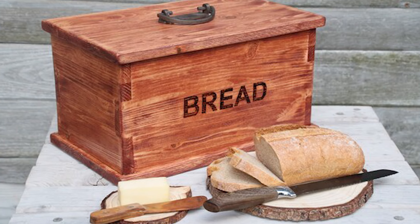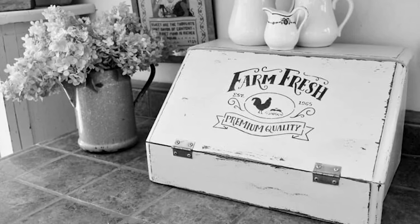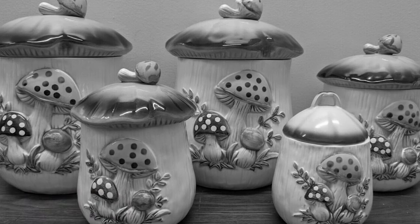Metal, wood, or ceramics are common materials for breadboxes. Old breadboxes might also be considered valuable antiques by some collectors. Do you remember those mushroom canister sets that your mother or grandmother used to have in the kitchen?